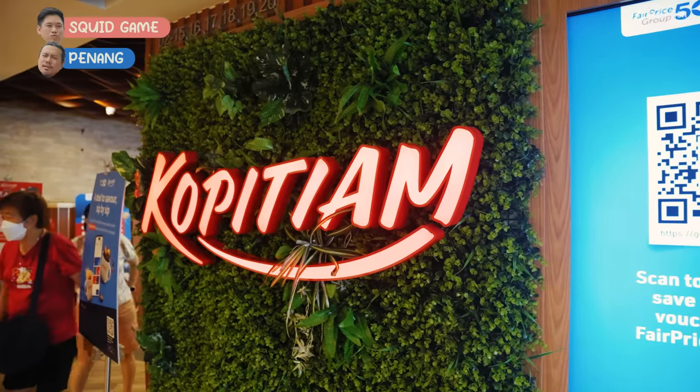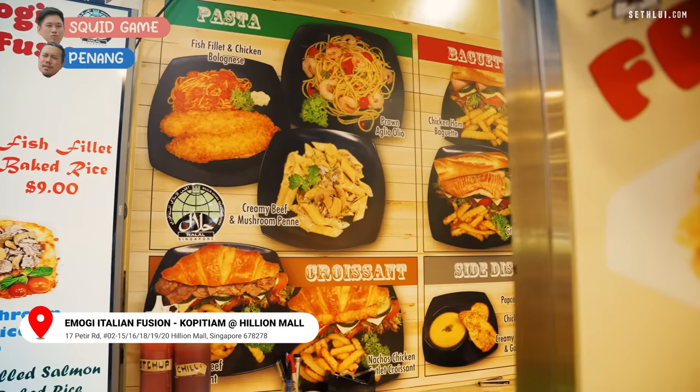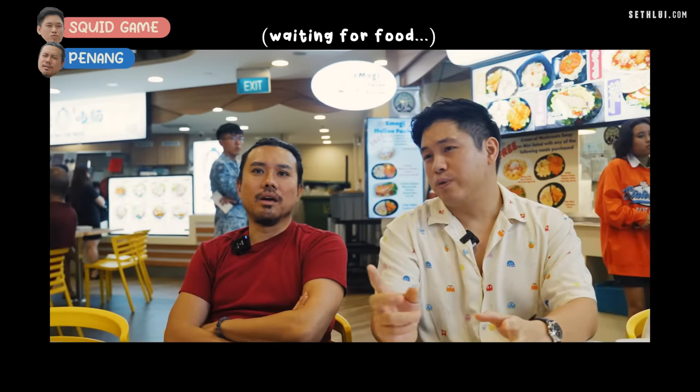We are now at the next Kopitiam at Helian Mall — Gary has never been here. We're going to try an Italian fusion stall. You can't only do Penang, right? It's good, why not? But before we do that...